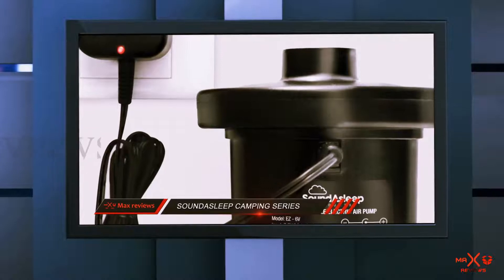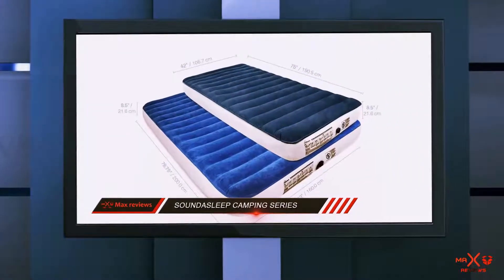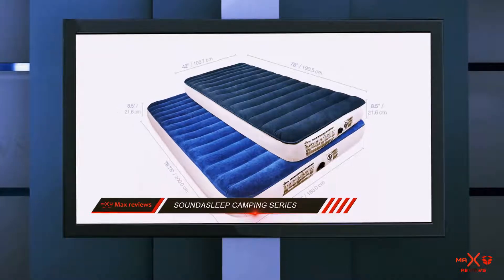All of those features were designed with outdoor use in mind so that you can have the perfect camping experience with the Sound Asleep Camping Series Air Mattress.